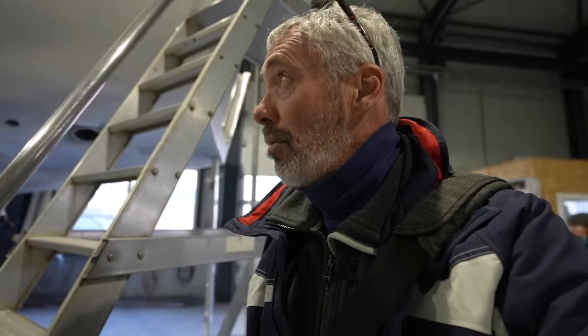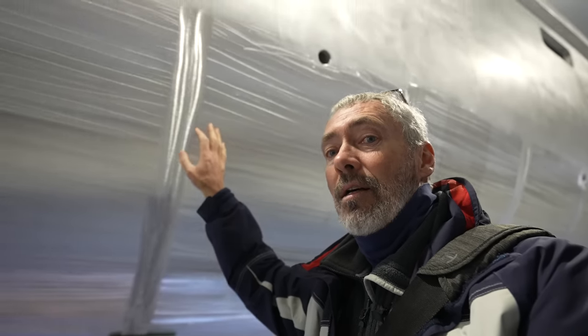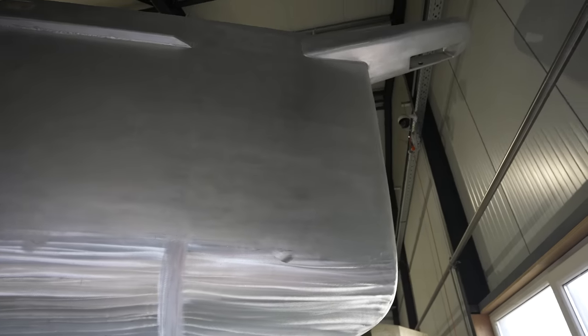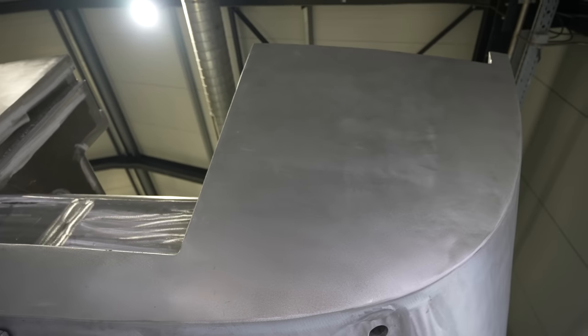We're just getting ready now to move the hull into the paint shop, and then it's the next stage of fitting out the inside of the boat. She looks phenomenal — look at this incredible shiny hull. Below the waterline it's sanded, and up on top it's been buffed. You can see how perfect it is; there's not one ounce of filler on that. It's all just beautifully, perfectly shaped aluminum.